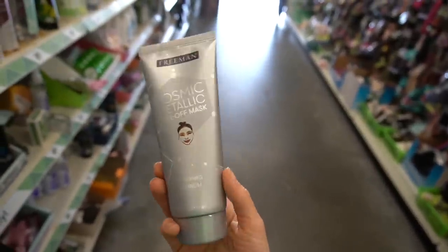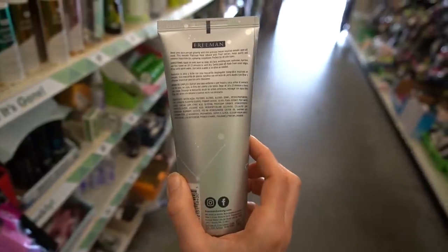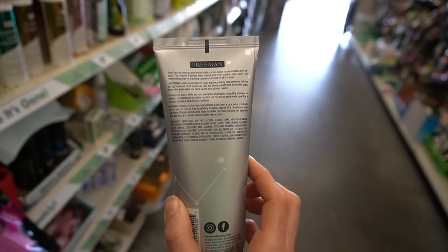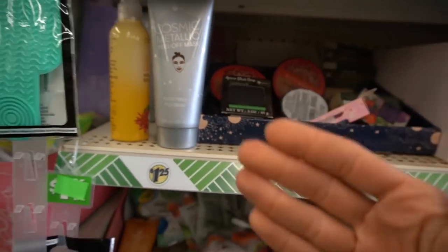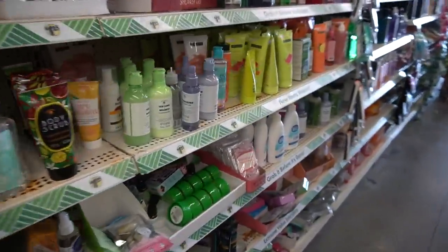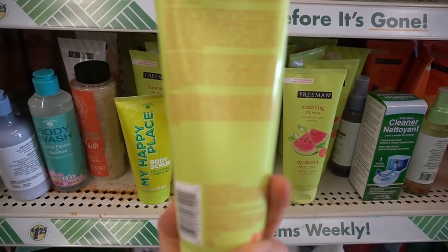Freeman must have employees who just sit around all day like Pinky and the Brain saying, what's the mask we're going to invent today? This metallic one is just a slumber party thing — not going to do anything long-term for your skin. If you watch one of my last Dollar Tree videos, there were better Freeman masks. Five Below actually tends to have a wider array. For example, the soothing gel mask has watermelon fruit extract — move over, Glow Recipe — and it's probably going to be hydrating.